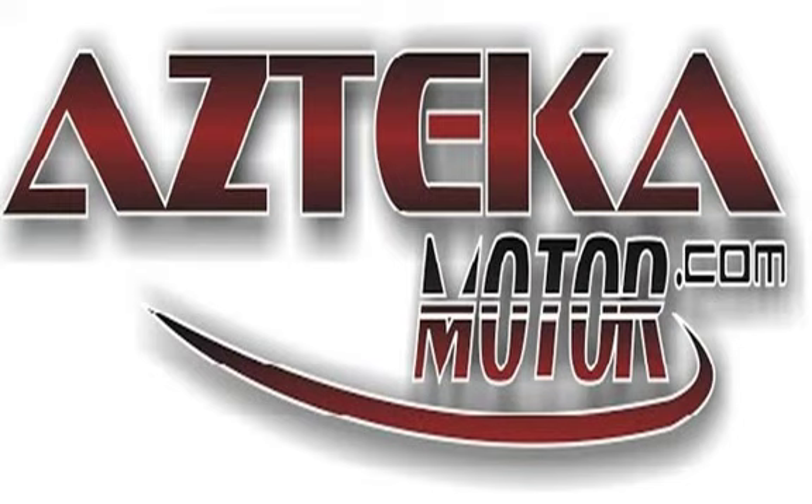Only at Azteca Motor — remember the name, Azteca Motor, home of the no credit check. Azteca Motor. We'll see you later.